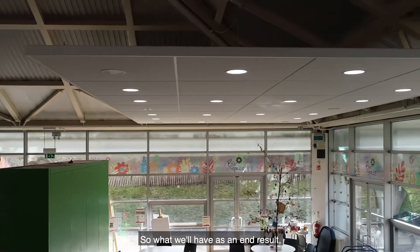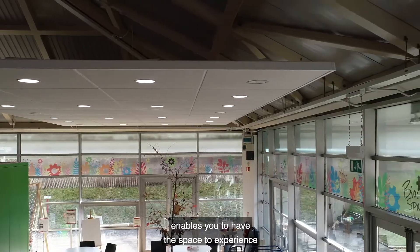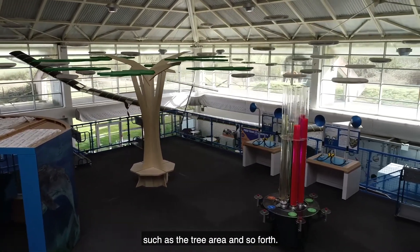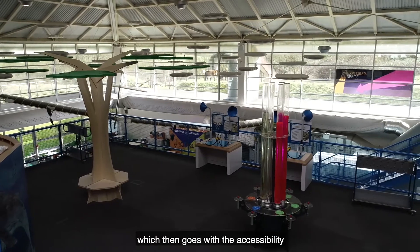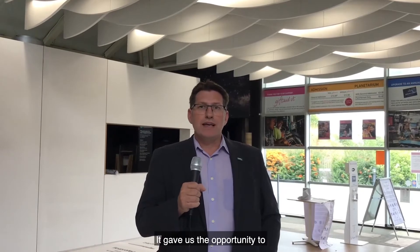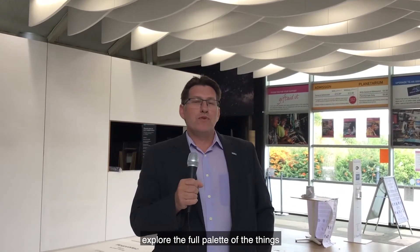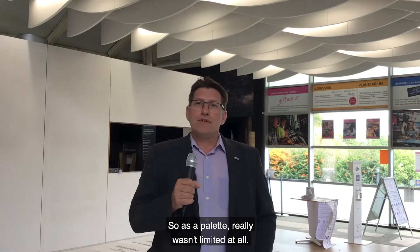The end result will be a space that is comfortable to be in, enables you to experience the different exhibits, and has calm places where you can contemplate — such as the tree area — creating lots of diversity that goes hand in hand with accessibility to deliver a fantastic experience. Ecophon have a fantastic range of products that gave us the opportunity to really explore the full palette of what Ecophon offers, so as a palette we really weren't limited at all.